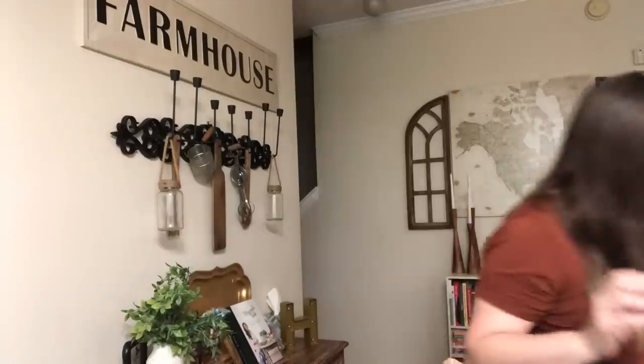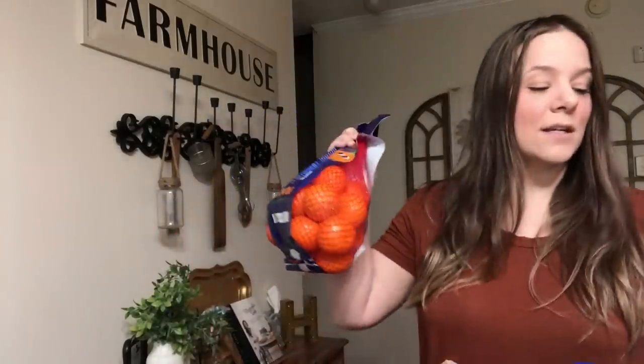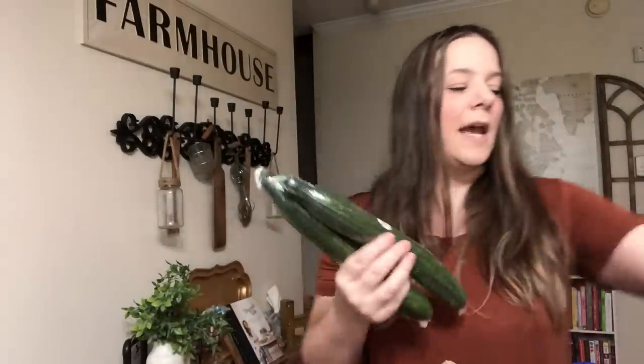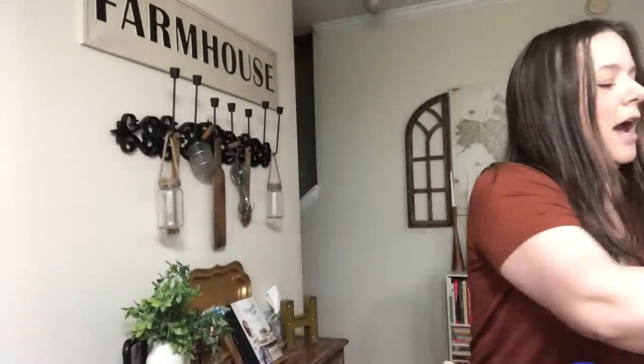I grabbed carrots just to snack on with ranch, or for soup, baking, or the crockpot. I picked up bags of the Cuties halos — Cash wanted those, and they're great for kids to snack on while they're bored at home. I got two cucumbers to eat with ranch or in a salad, and a head of iceberg lettuce — they were out of romaine and almost everything else. I also grabbed the kids' favorite Totino's pizzas — a dollar each — pepperoni supreme, triple pepperoni, and cheese.